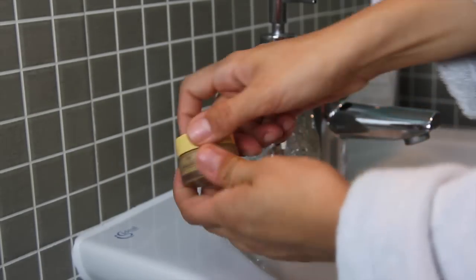Of course I cannot live without lip balm and this is the Nuxe one which I'm using a lot lately.